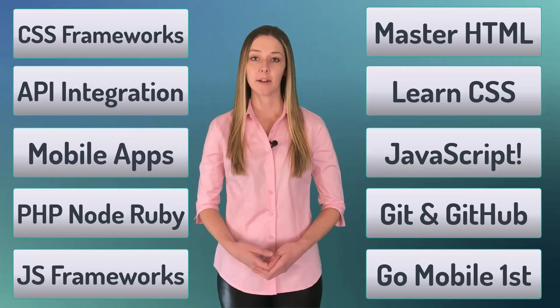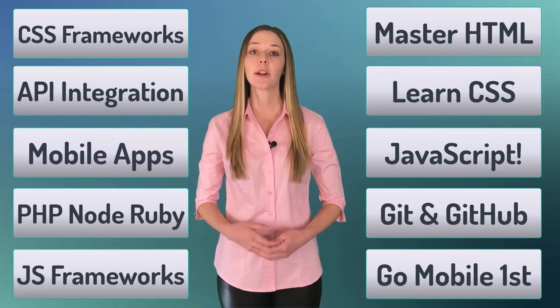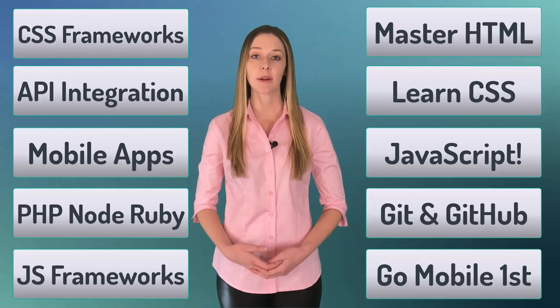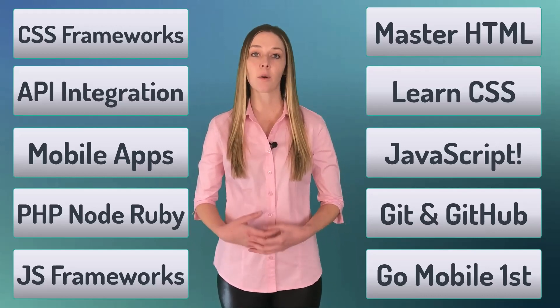Number 10, move beyond the web and learn how to create Android, iPhone, and desktop apps with Kotlin, Swift, React Native, Flutter, or JavaFX.